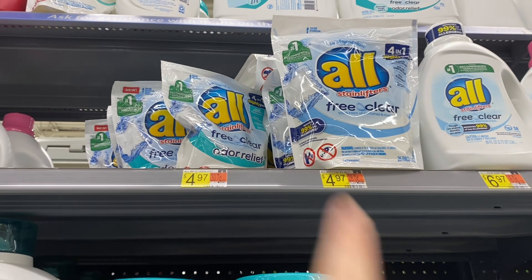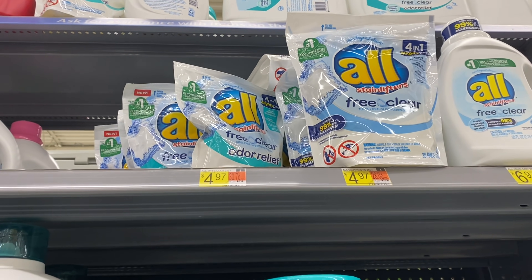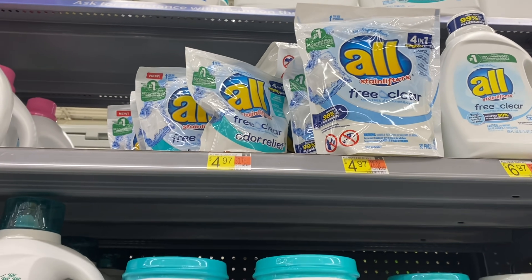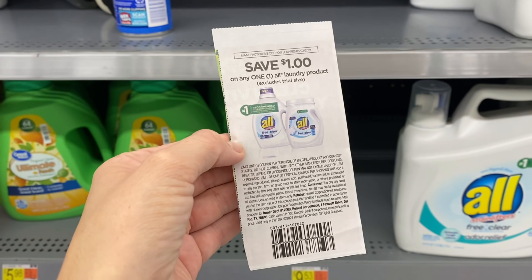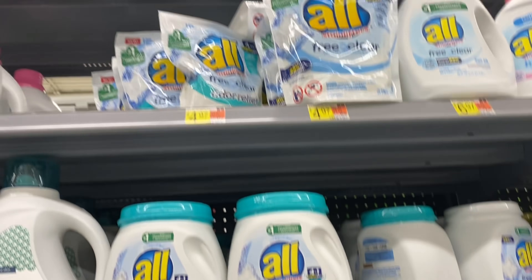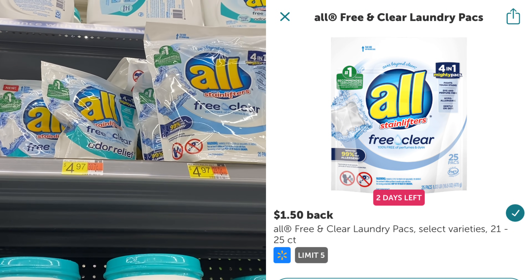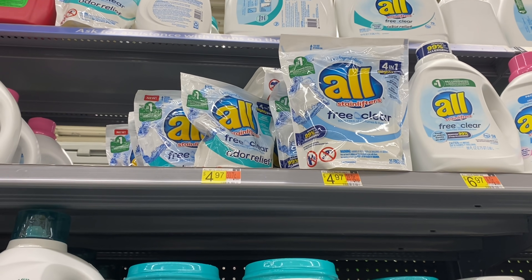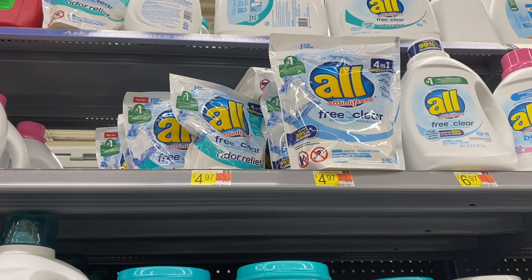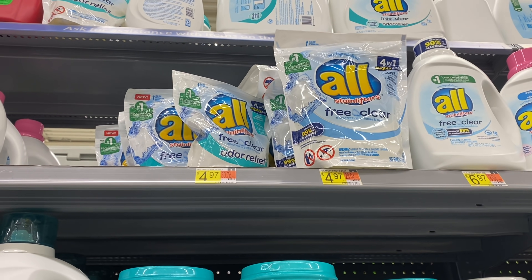Then I'm going to grab one of these All Free and Clear — it's a 25 count and it is $4.97. We do have these dollar coupons we got in our $4.18 insert. Then we're going to submit to Ibotta for $1.50 back making our final cost $2.47, so about half off. All these moneymaker deals we're doing today are going to help cover some of this cost.